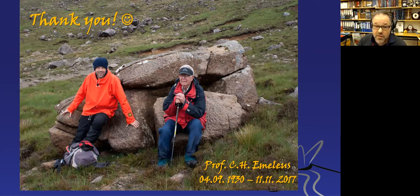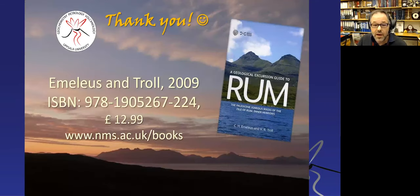This brings me to my closing slide. I'd like to dedicate this to Professor Emeleus, one of my mentors who died about three years ago—shown here from one of our last field seasons in 2014—a great inspiration to me. For those who want to visit, I recommend the field guide, which is available for free online. Thank you for your attention.